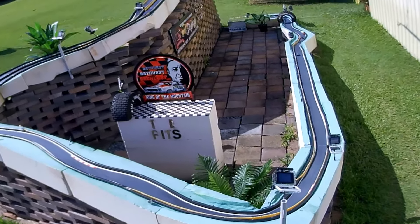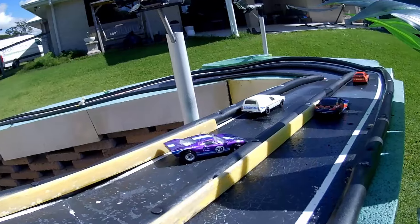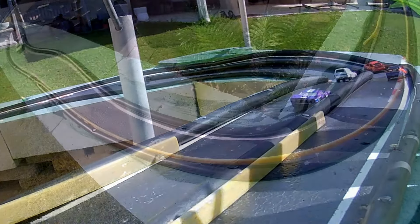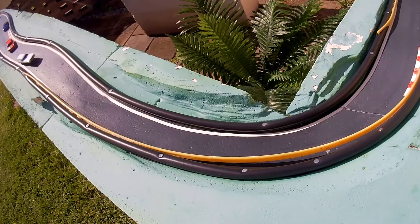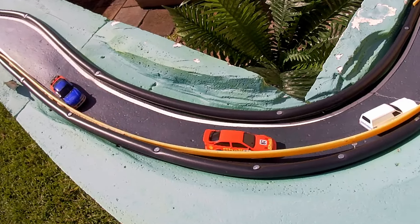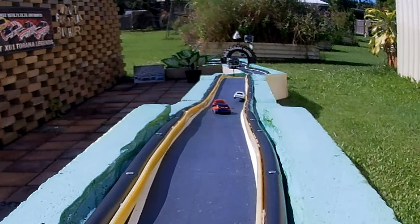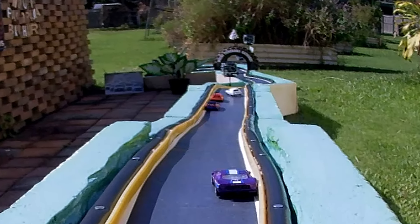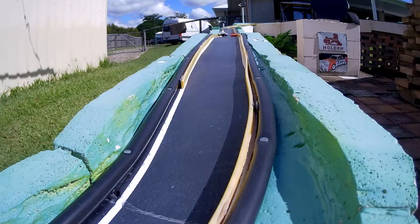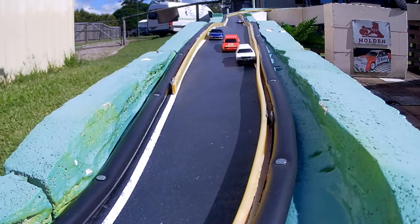Very close — gets hit, turns right on his side, and then going through the forest of birdies. Oh, sideways for the Sierra — left and right for the Sandman. And here goes Sandman again — goodness gracious, look at that! He's going wild. Who put those speed humps down at Conrod? Oh, and he gets lifted up by the Sierra.